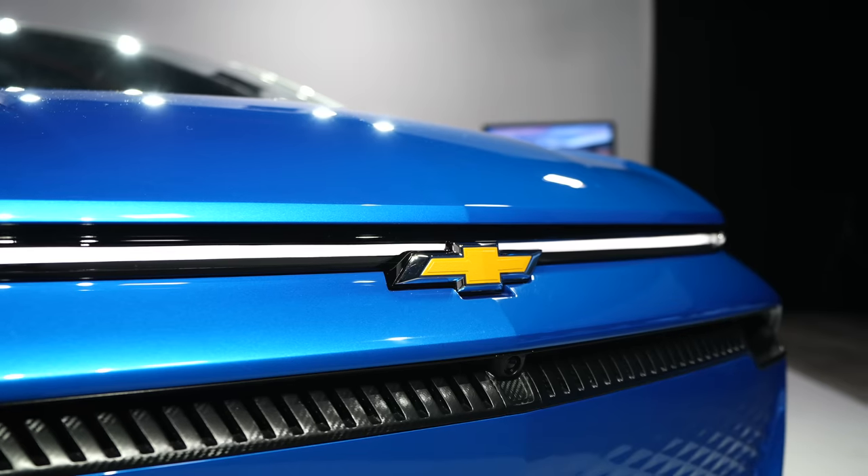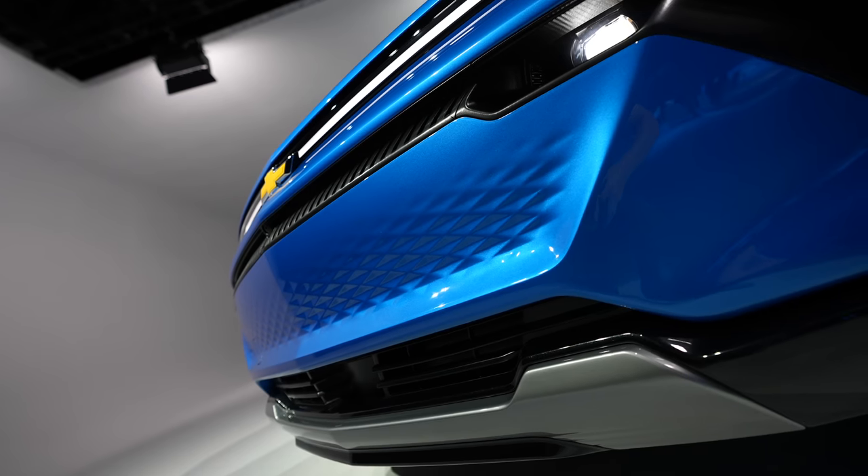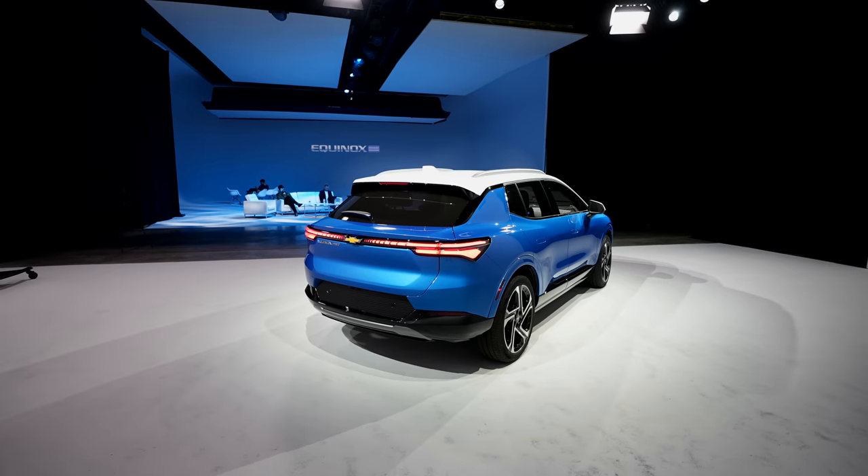With a starting price of $30,000 on the 1LT trim, Chevrolet is aiming this line to be more in the affordable price range. The model I got to check out is the LT version.